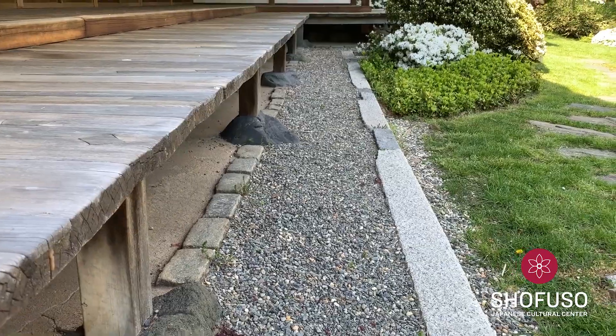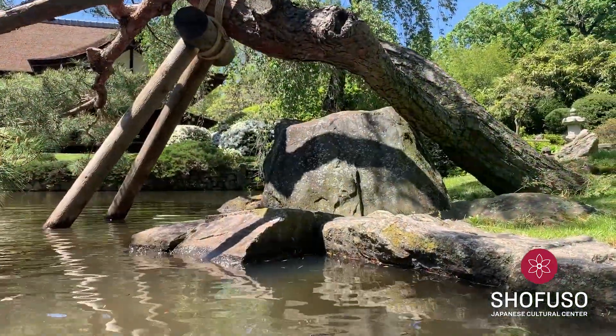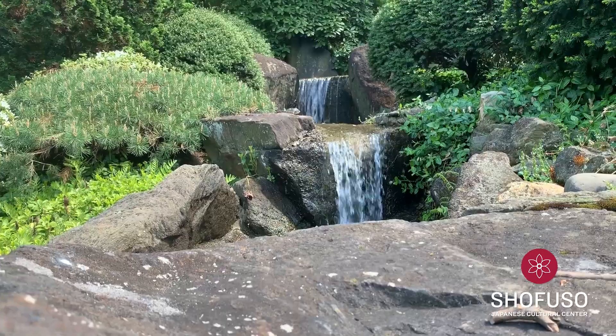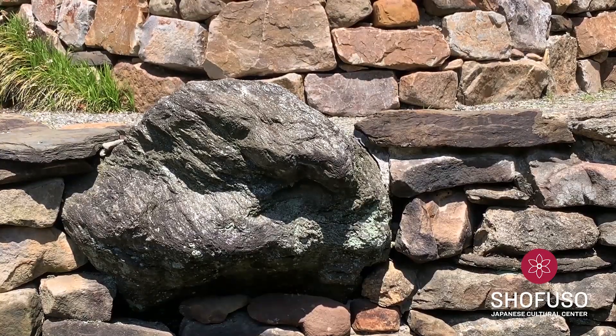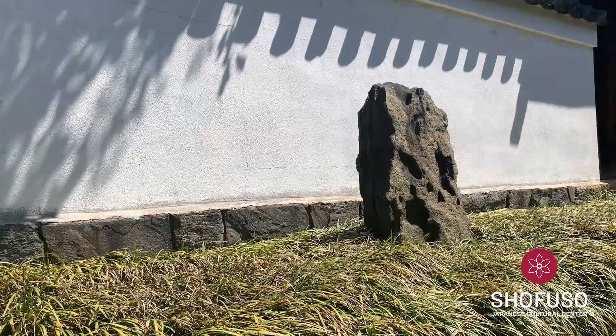Stones have been the backbone of the Japanese garden for more than a thousand years. With their quiet presence, they are the foundation upon which the entire garden rests, and the stage on which the other elements play. Yet steady as they are in a supporting role, they are just as capable when playing the lead.